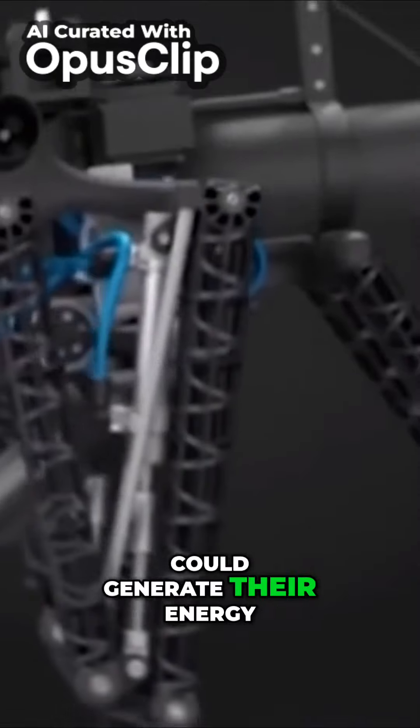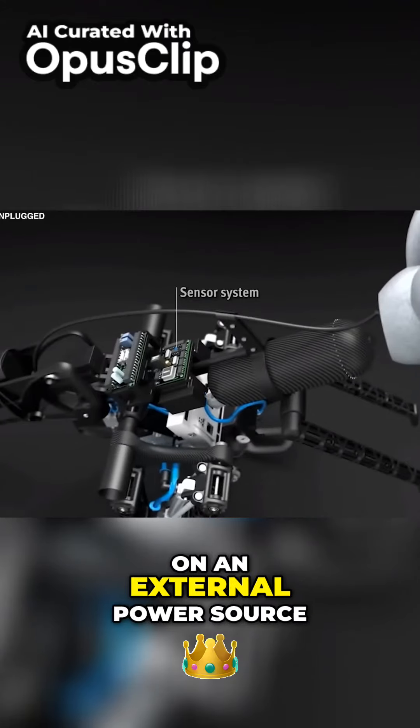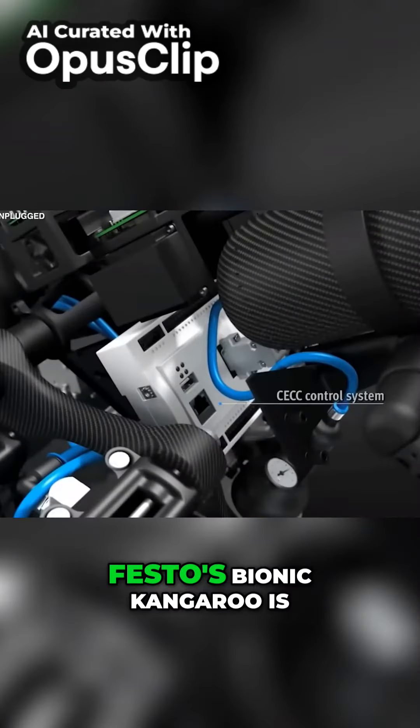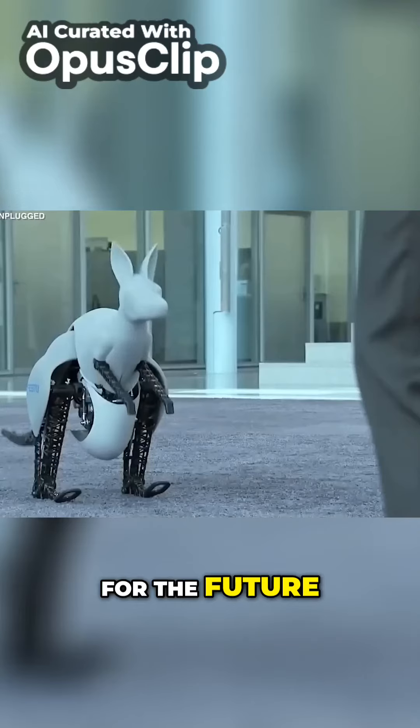Imagine a world where robots could generate their own energy, store it, and then use it whenever required — without having to rely on an external power source. Festo's bionic kangaroo is a step in that direction, opening up new possibilities for the future of robotics and automation.